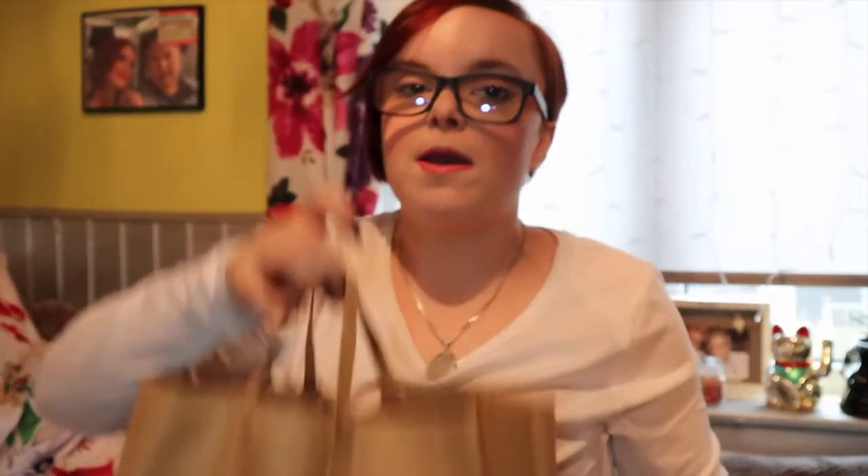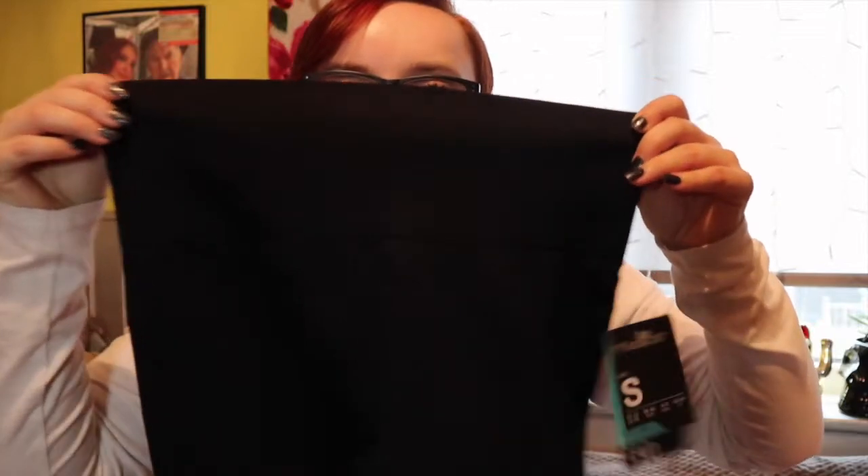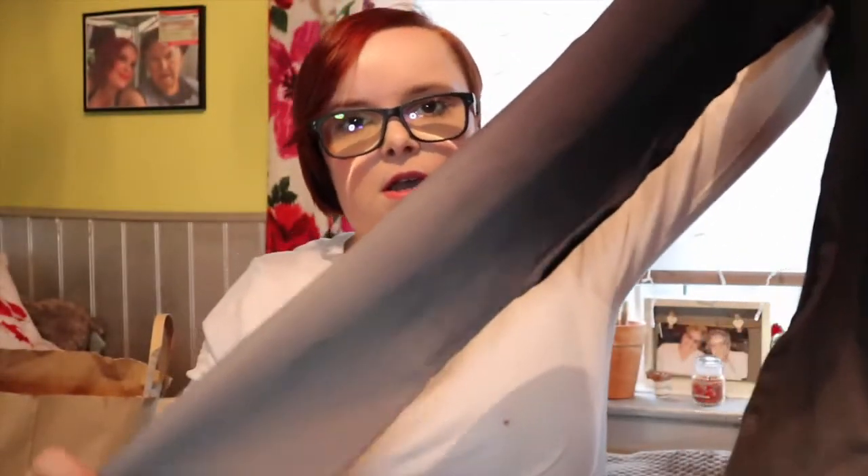Next shop I went to was Primark. I got these leggings to actually go with the jumper - these were £10 from their workout section. It's just these sports leggings with an elasticated waist, and then you've got black that fades into light grey. I just picked those up for the plane - I thought they'd be really comfy. I'll probably end up wearing these before I go but it doesn't really matter.